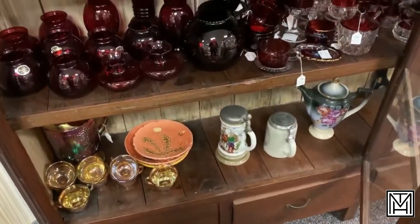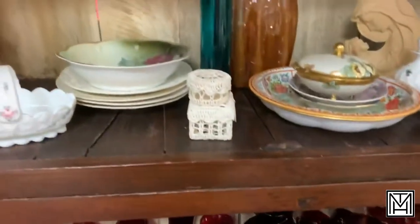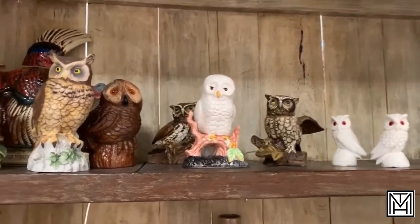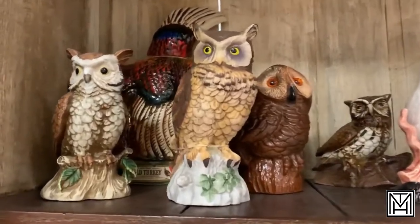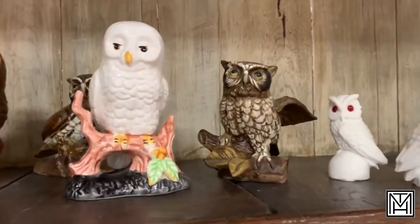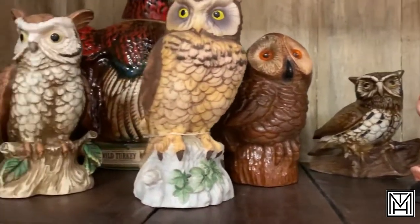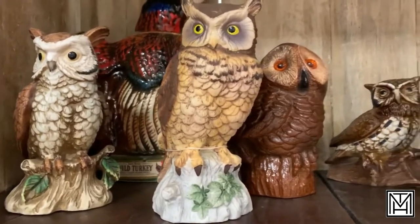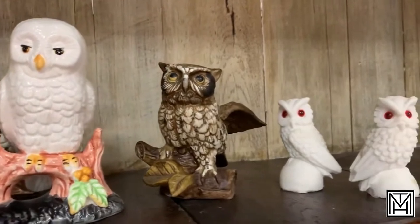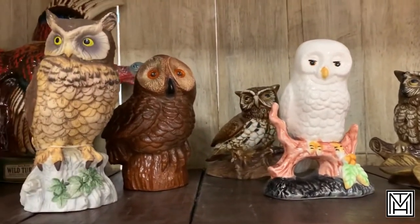Just like in an estate sale, you're always going to find a mix. What I like about Matthew Bullock is they'll gather things together even from multiple estates — so you get all the ruby red glassware, the porcelain, the decorative items. And today we have paydirt: owls. Owls are very popular in the vintage community right now, and most likely this was a collection from an individual estate. The way pricing works here: the longer items stay, the cheaper they get — they'll list at list price, then mark down, and eventually up to 75% off. If you're looking for owls or any specific collection, timing it right could get you a great variety.